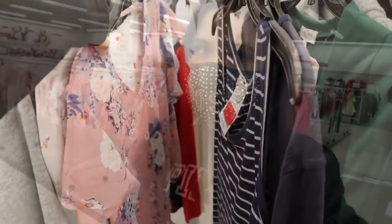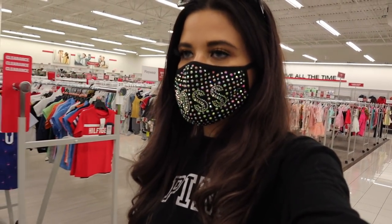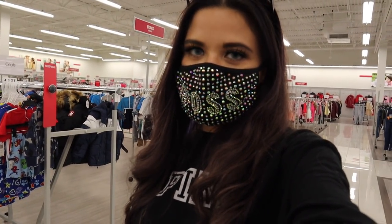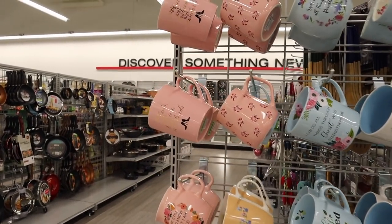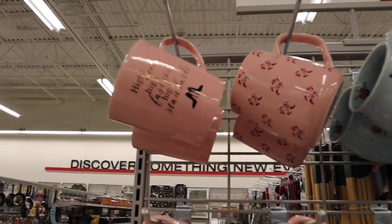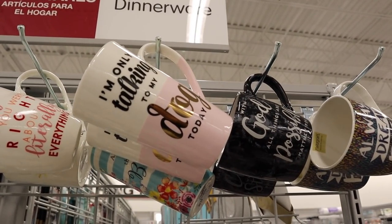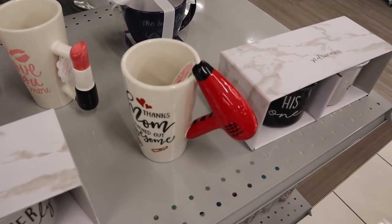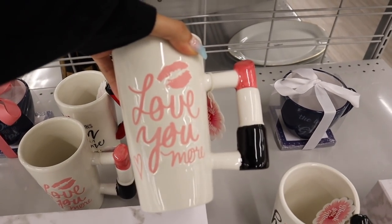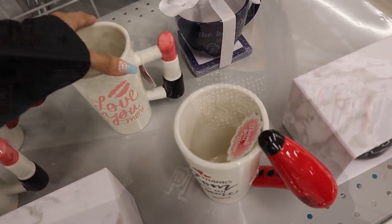I'm honestly disappointed with this shopping trip since I don't have much in my cart. The next section I want to look at is coffee. I love drinking coffee and the pink mugs are calling my name. One says 'High Heels, High Fashion, and High Standards' — super cute. Another says 'I'm Only Talking to My Dog Today' — so cute! Down here it says 'Thanks Mom, I Turned Out Awesome' with a hair dryer, and my personal favorite says 'Love You More' with a lipstick design. These mugs are only five dollars — definitely cute!